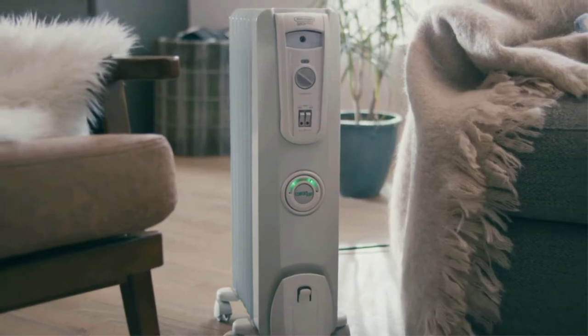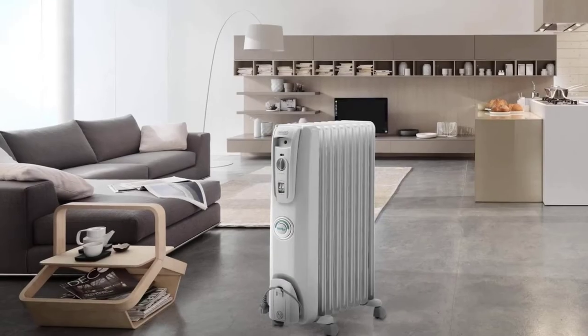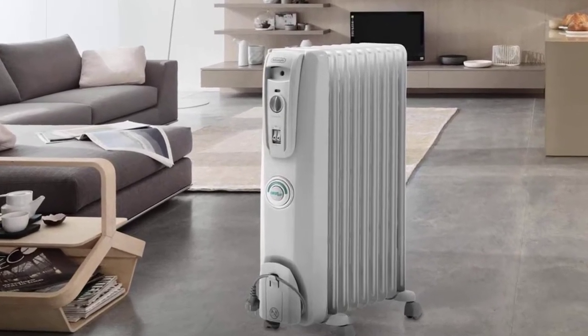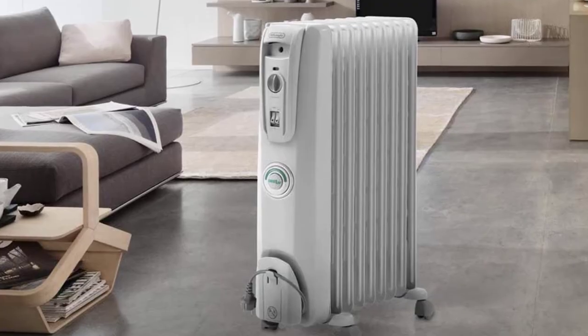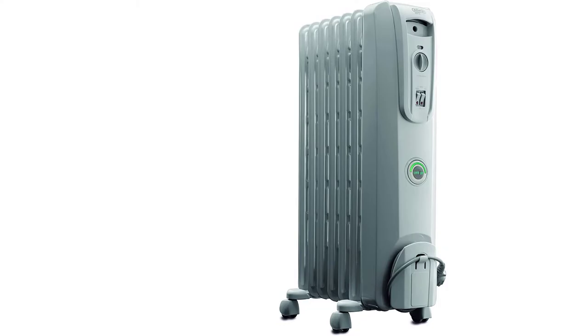The oil system is completely sealed, so you do not need to worry about refilling the heater. This gives you a completely maintenance-free machine. For extra comfort and convenience, the heater offers 7 adjustable settings to automatically turn the heater between on and off.